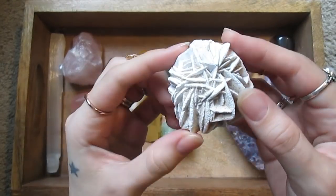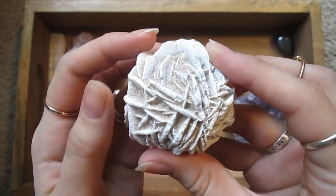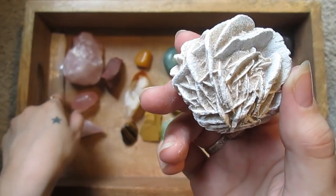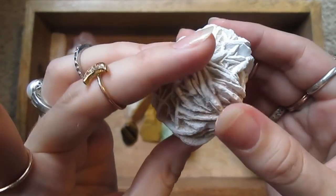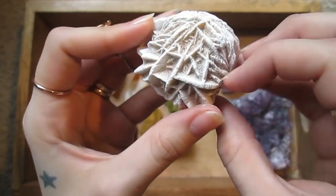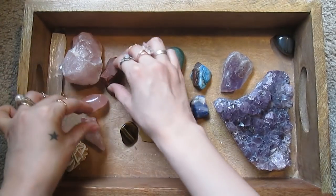This is a desert rose — so interesting, the formation it takes. This is actually gypsum, like the selenite wand, but in a different formation. It's very, very interesting. Let's try to fit that with the white stones.